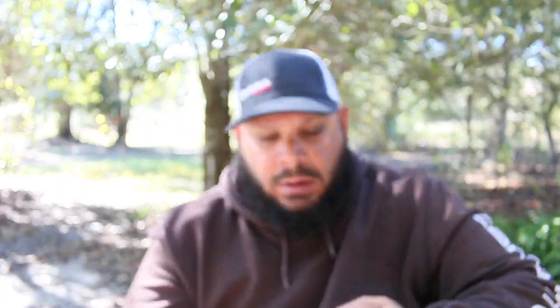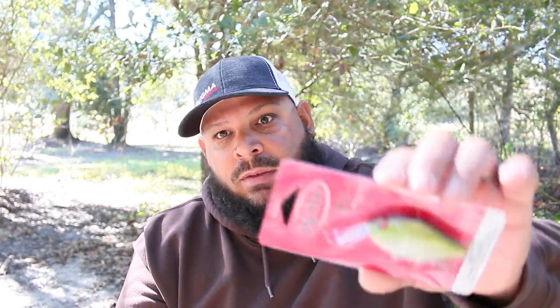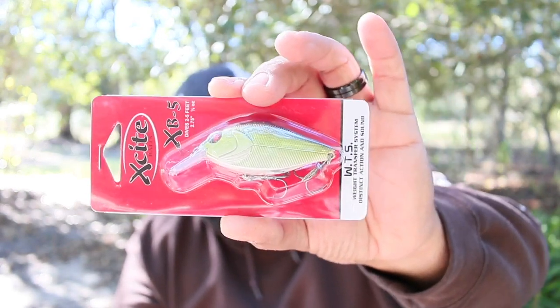First up is the XB5. What you have here is an Elite XB5 — it's a diver, two to five foot depth. It's by a brand called Excite, which I've never used before. It has great colors — white on the bottom, trying to mimic a shad. Right now the bass are feeding on shad since we're a couple months before the spawn and they're trying to fatten up. You want to throw moving baits that resemble shad — spinnerbaits and stuff like that.